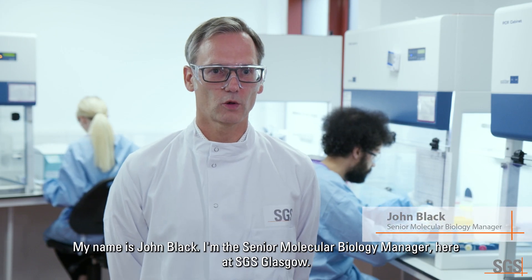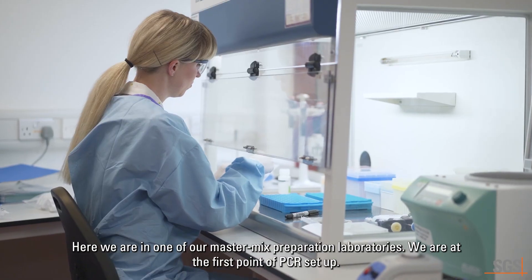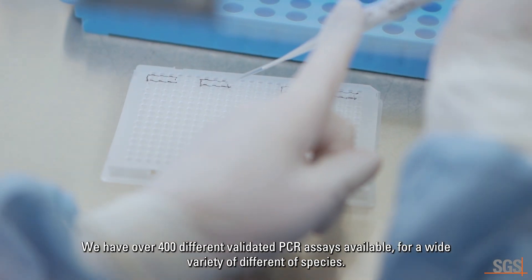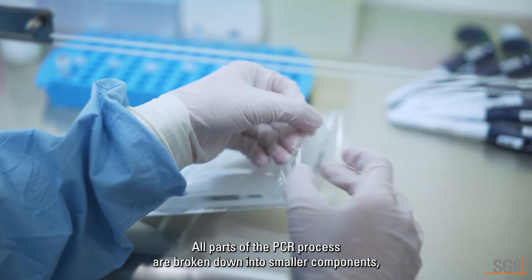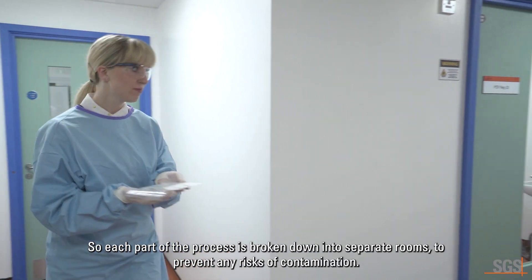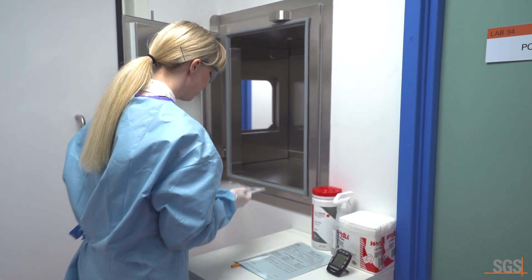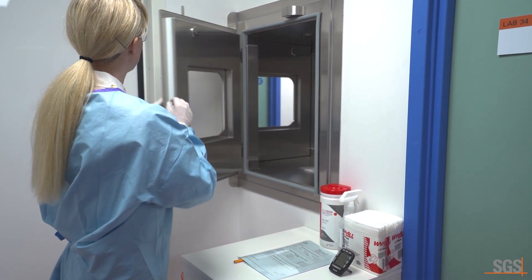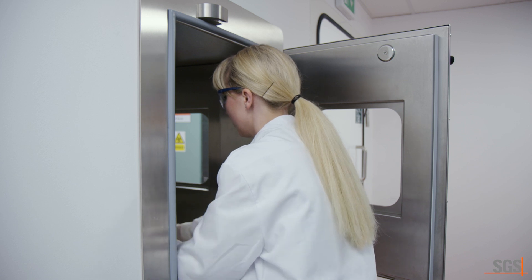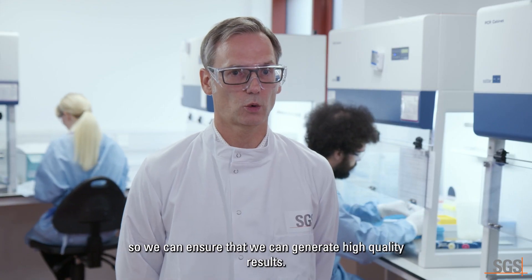My name is John Black, I'm a Senior Molecular Biology Manager here at SGS Glasgow. Here we are in one of our master mix preparation laboratories, where it's the first point of PCR setup. We have over 400 different validated PCR assays available for a wide variety of different species. All parts of the PCR process are broken down into smaller components so we can have far greater control over the quality of the PCR results. Each part of the process is in separate rooms to prevent any risks of contamination, and there are many different controls performed at different points throughout the process so we can ensure we generate a high quality result.